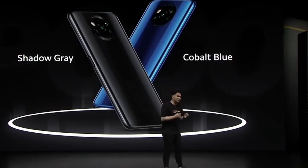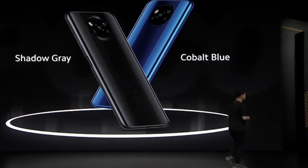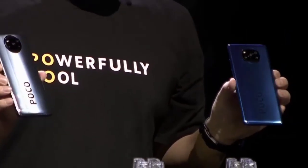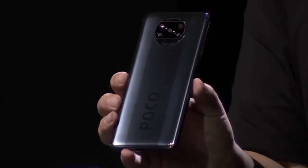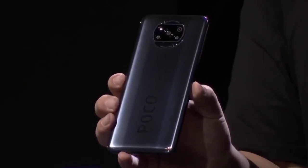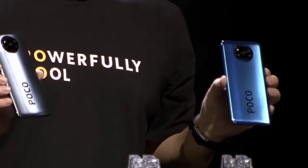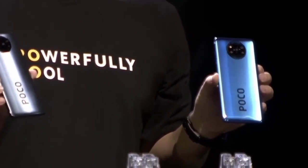In order to achieve these stunning colors, it almost took 10 coloring processes each. Let me show you. I have on my left the cobalt blue, and on the right, the shadow gray. If I tilt the phones at a certain angle, you should be able to see the chroma logo design and the finish line design straight down the middle. For the POCO X3, our camera design is actually inspired by DSLRs, so it's very classy and has a very industrial feel. They're both stunning, and I can't tell you which one I love more.